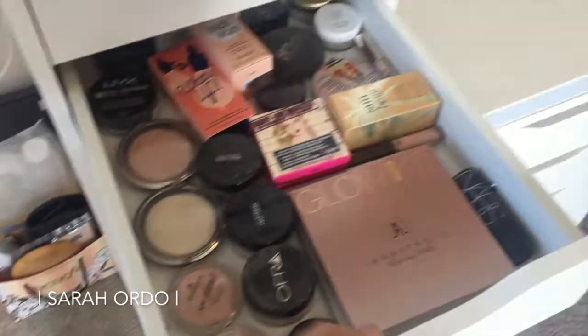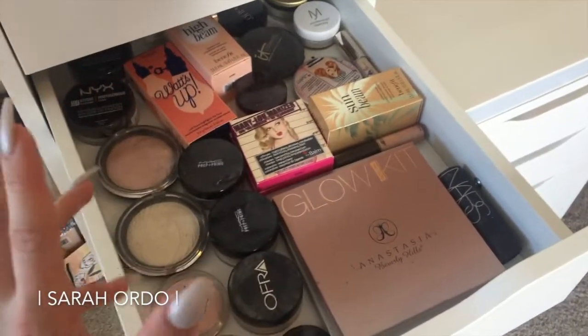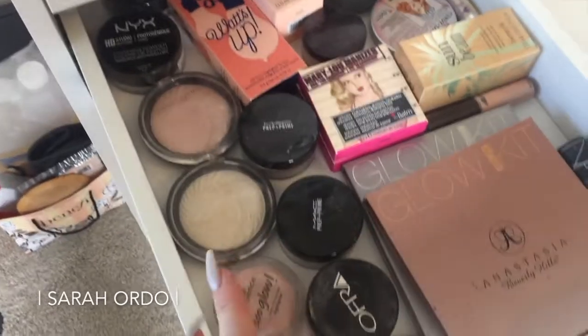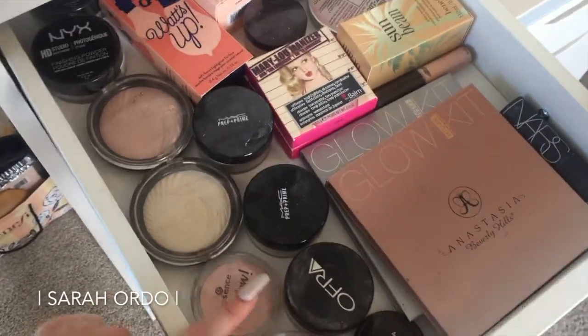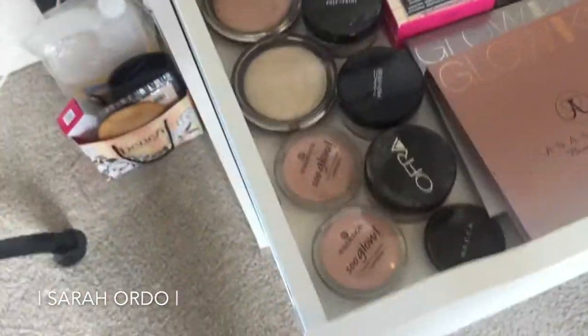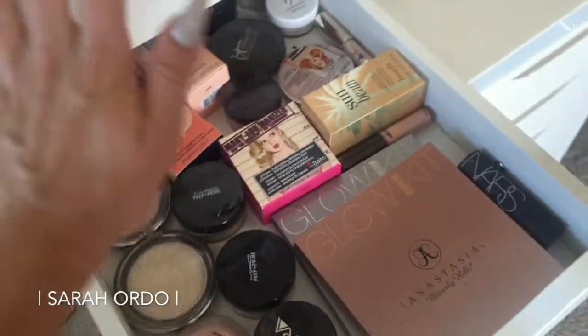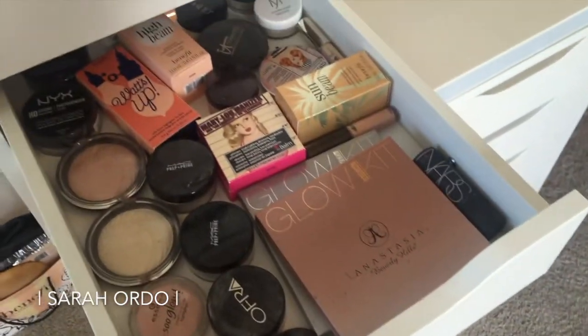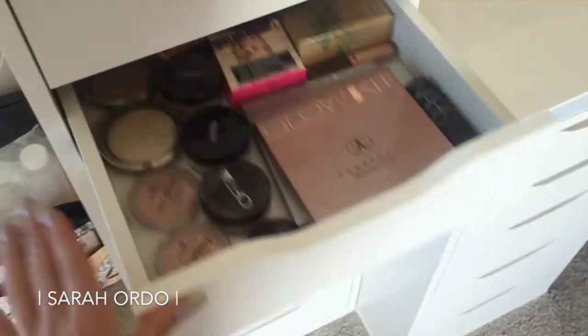This drawer — heaven on earth. It's the highlight drawer. I've got my glow kits in here, plus a couple more that aren't in this drawer. I've got all my loose ones, some Ofra, some loose face powders, High Beam. Just everything you could ever imagine in highlighter world is in this drawer, and I love it so much. This is probably my favorite drawer.